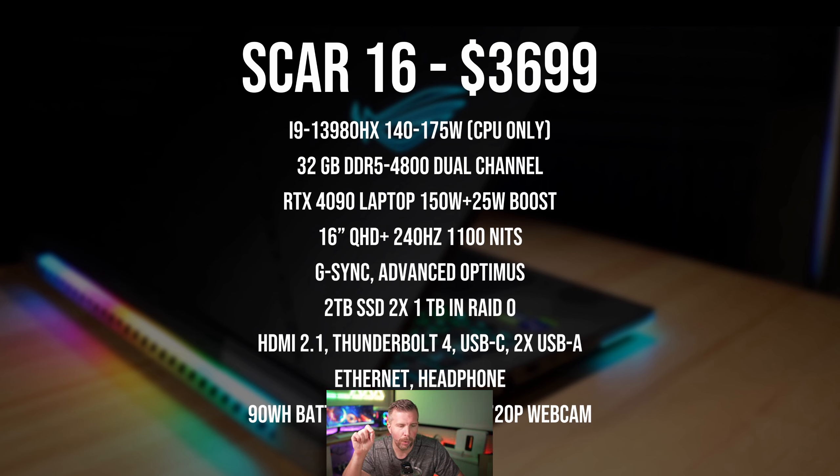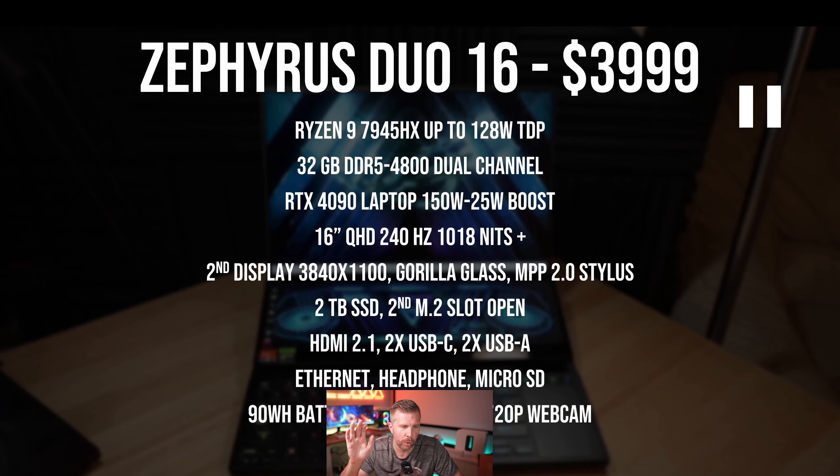The SCAR 16 has HDMI 2.1, Thunderbolt 4, USB-C with power delivery, two USB-As on the right side, an ethernet port, headphone port, 90 watt-hour battery, Wi-Fi 6E, Bluetooth 5.2, and a webcam. Now moving over to the Zephyrus Duo 16 specs — it costs $300 more, but you do get two displays.